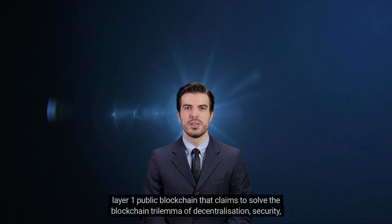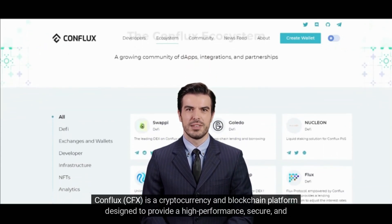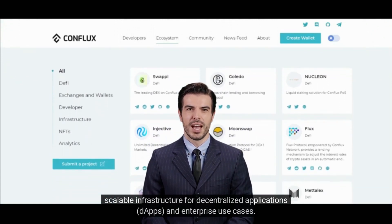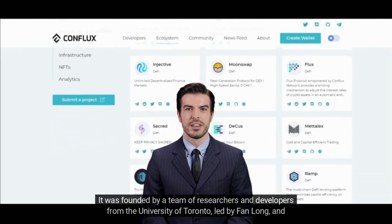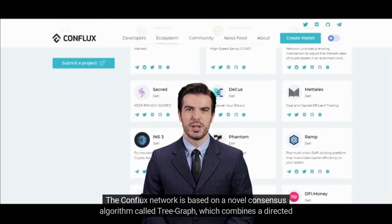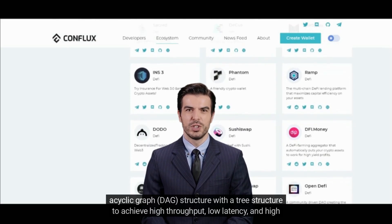Conflux (CFX) is a cryptocurrency and blockchain platform designed to provide a high-performance, secure, and scalable infrastructure for decentralized applications (dApps) and enterprise use cases. It was founded by a team of researchers and developers from the University of Toronto, led by Fan Long, and launched in 2018. The Conflux network is based on a novel consensus algorithm called Tree Graph, which combines a directed acyclic graph (DAG) structure with a tree structure.